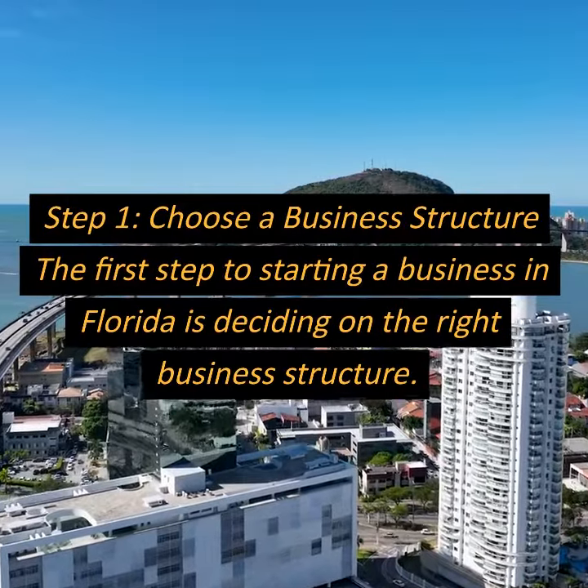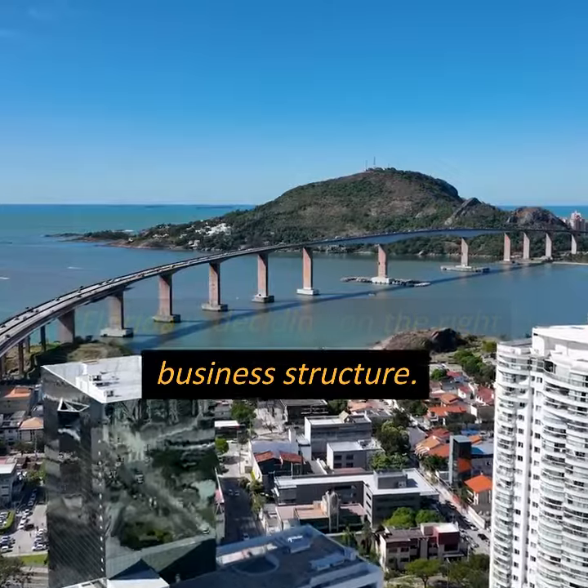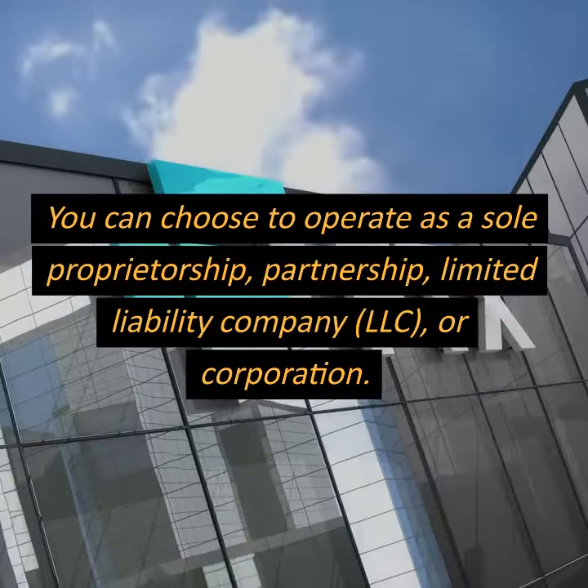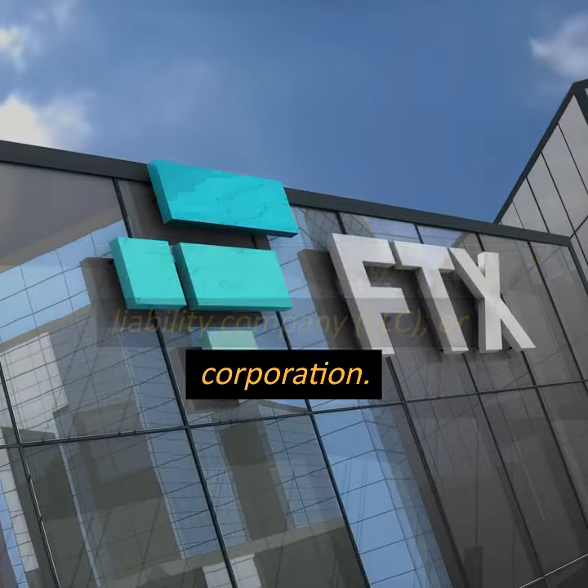Step 1: Choose a business structure. The first step to starting a business in Florida is deciding on the right business structure. You can choose to operate as a sole proprietorship, partnership, limited liability company (LLC), or corporation.